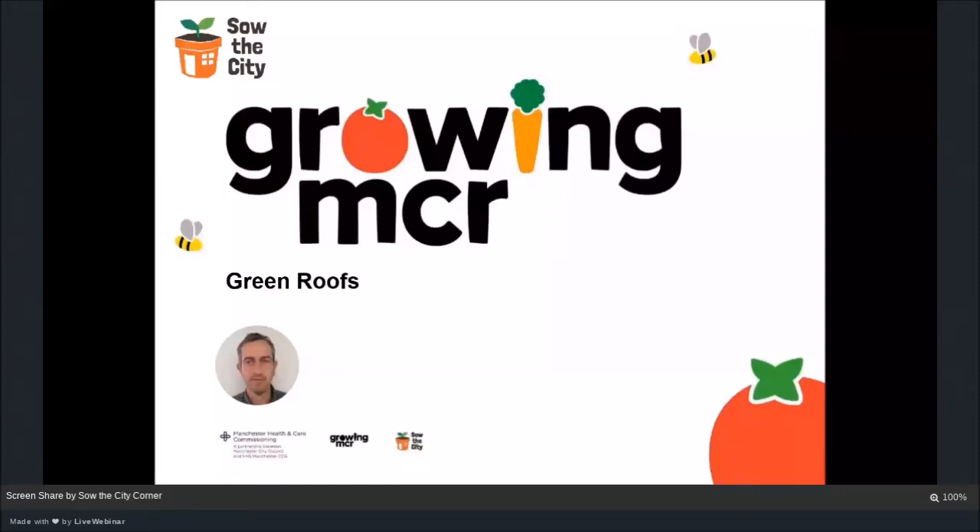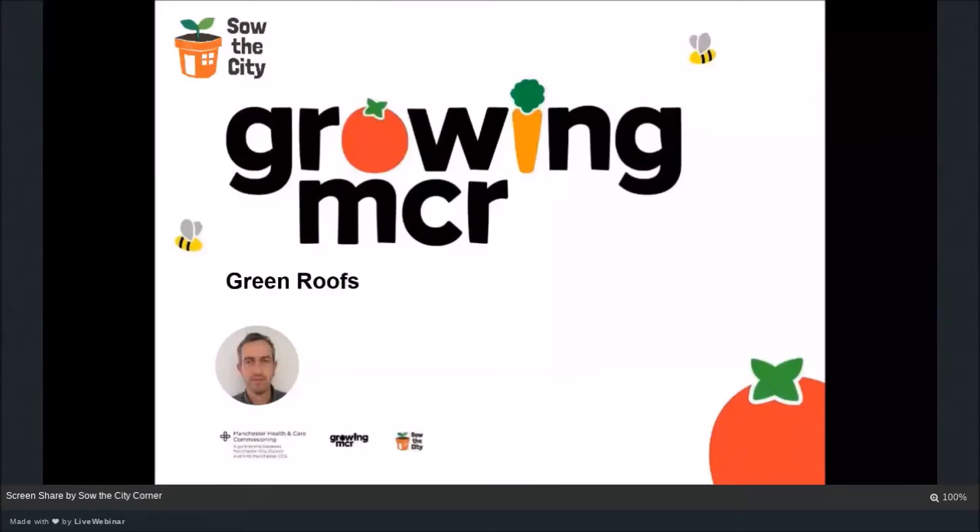Good morning everybody and welcome to the Growing Manchester Green Roof webinar. I'm John Ross from a social enterprise in Manchester called So The City. This webinar is part of a programme we run called Growing Manchester in the UK, funded by the NHS to improve access to sustainable food in Manchester. Growing Manchester itself is a network of around 120 community food growing projects across the city, and over the years So The City has helped them develop green roofs in their gardens.